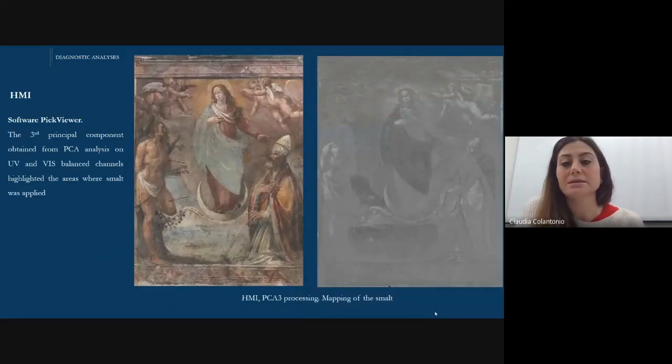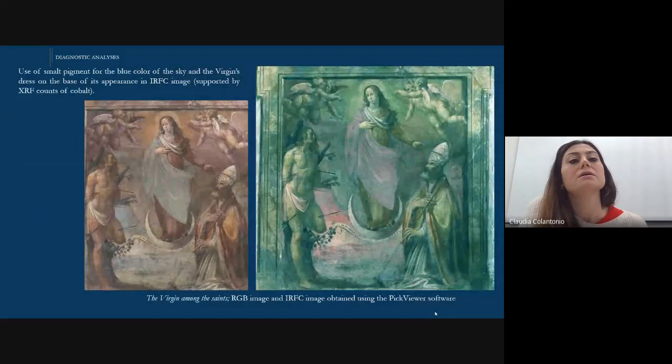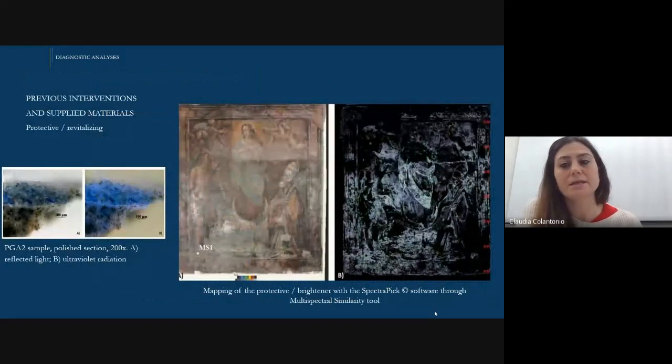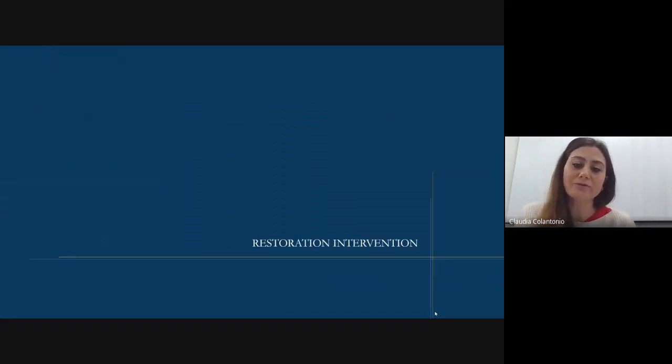Some elaborations done in this work are shown here. For example, the output of principal component analysis on the UV and visible balanced channels highlighted the areas where the smalt was applied, shown here as darker spots. Another mapping of the smalt was possible through infrared false color imaging, which confirmed the XRF cobalt counts and confirmed the use of smalt, because the typical spectral behavior in infrared false color of smalt is this pink-reddish shade. A last processing was done through the multispectral similarity tool, which enabled the mapping of the glazing, the glossy protective layer spread all over the surface of the artwork but particularly concentrated in the central part. Now I give back the floor to Ramona for the restoration intervention.